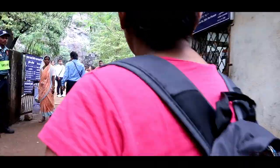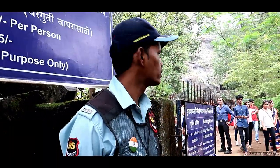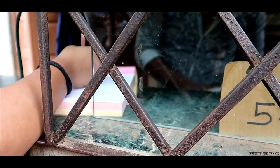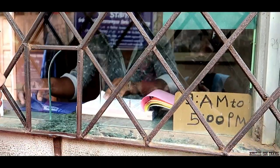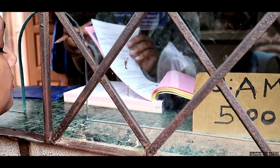We are finally here. Tickets are 15 rupees. This is the ticket counter. So guys, this is the ticket for Indian visitors — 15 rupees. And for foreign visitors — 200 rupees. If you want to use a camera or do videography, you need to pay 25 rupees extra. So we have to pay 25 rupees.